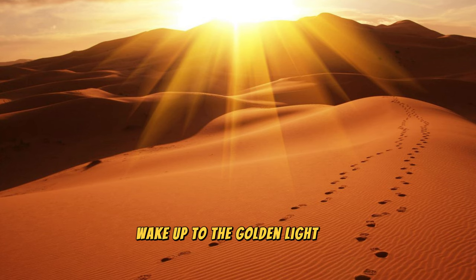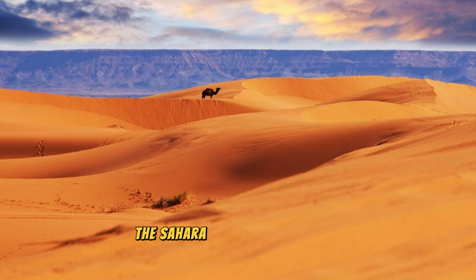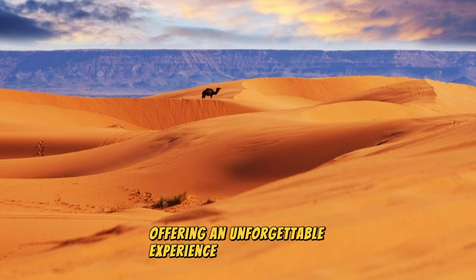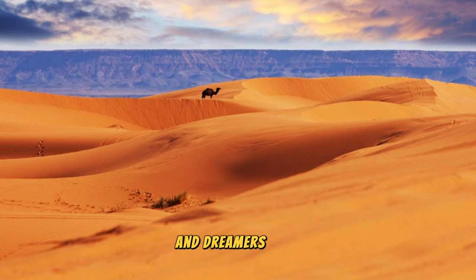Wake up to the golden light of dawn and watch the sunrise over the dunes, painting the landscape in hues of orange and gold. The Sahara Desert is a place of timeless beauty and ancient magic, offering an unforgettable experience for adventurers and dreamers alike.